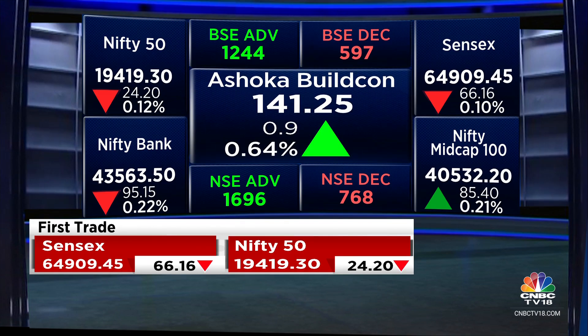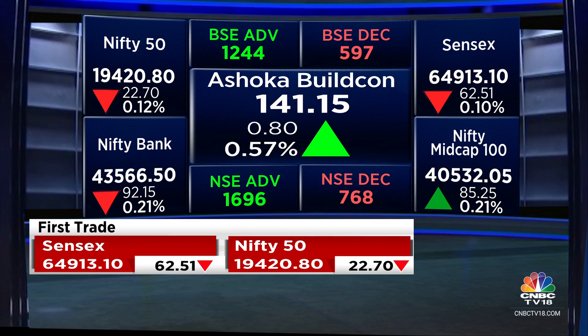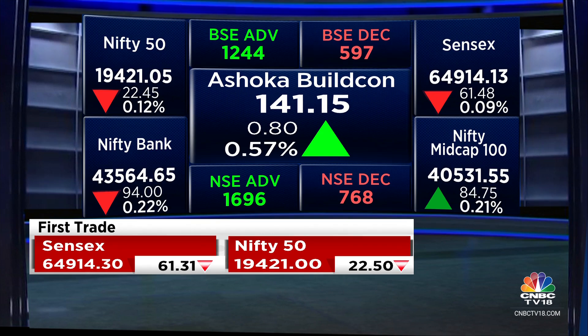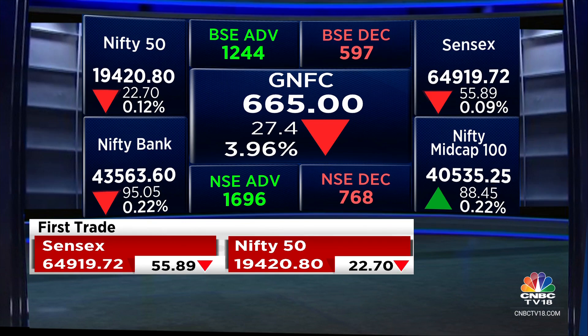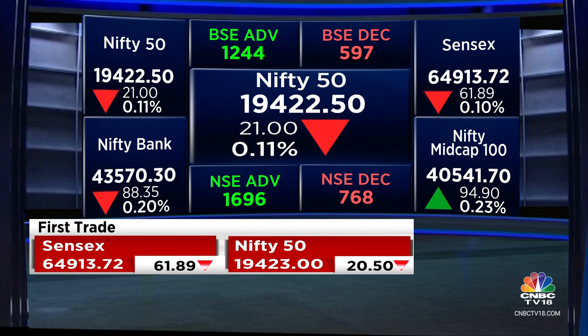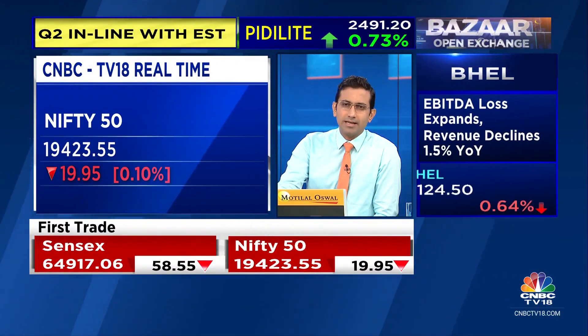Most of the broader market moves are reacting to numbers. From the frontline FNO names, GNFC is a loser. Oil India is also under some pressure. On the winning end, PFC is up a good 3%. The Nifty is about 20 points lower. As we were saying in the morning, maybe it's not going to be a bad thing to spend a day or two consolidating a little bit, maybe moving a little sideways.